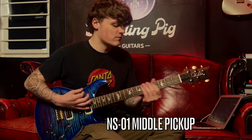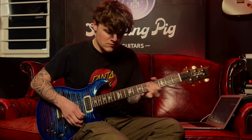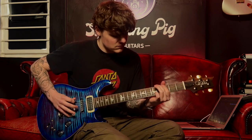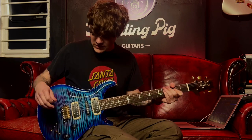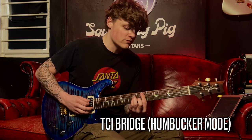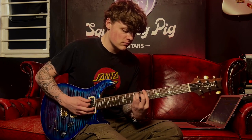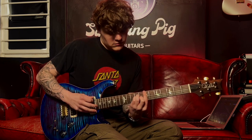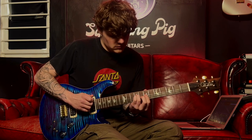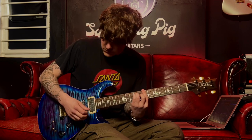So let's hear that middle pickup on its own. Sounding great, and let's now hear the bridge pickup in humbucker mode. I'll just roll the volume and turn the tone down just a little bit so it doesn't distort the amp too much. We'll split that down to single coil though.